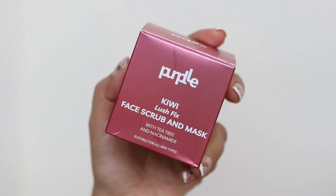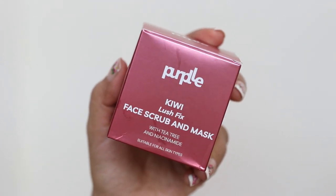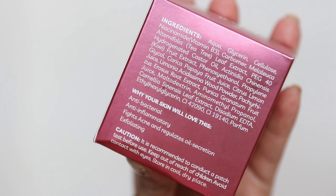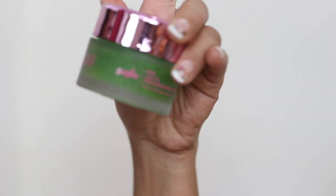The next product is a relatively new discovery — the Purple Kiwi Lush Face Scrub and Mask. It contains tea tree and niacinamide and is suitable for all skin types. It contains kiwi and niacinamide, so it has a lot of benefits: antibacterial and anti-inflammatory properties, fights acne, regulates oil secretion while exfoliating the skin. It's rich in vitamin E, has antioxidant properties, and helps deal with dead skin cell buildup while building keratin to keep skin healthy and firm.